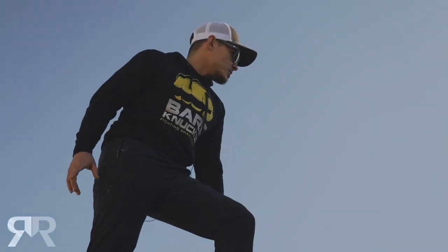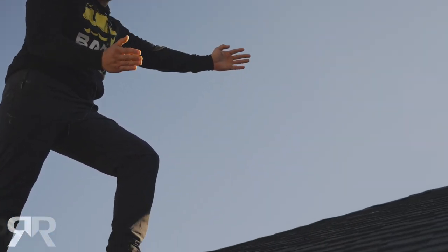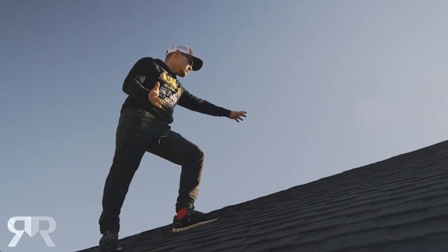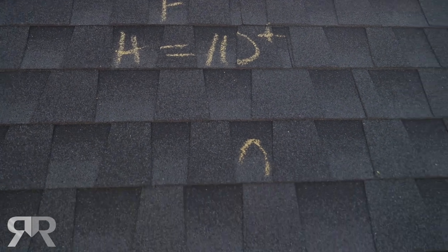All right guys, here we are — we're up on the roof. What we're looking for up here is damage that we can find anywhere. This is going to include hail strikes and any wind damage, which is going to be shingles that are lifted up.